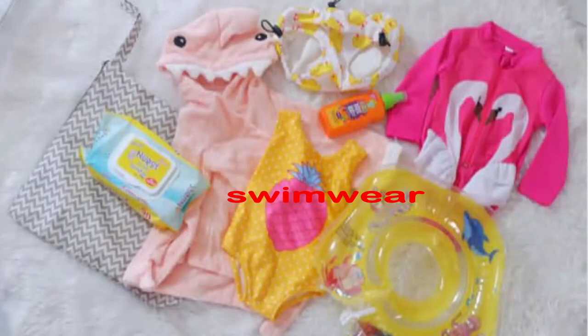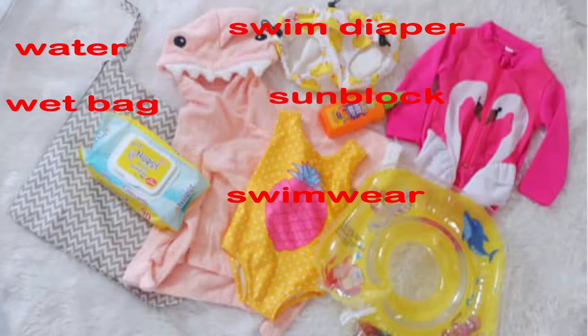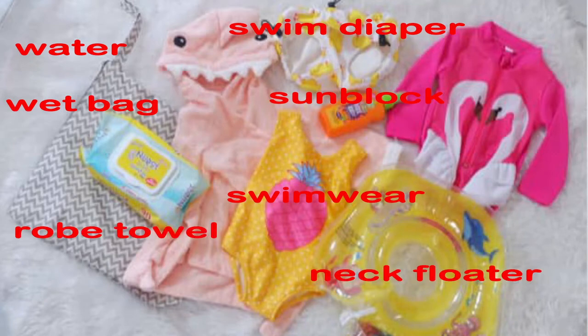These are the things that I find very essential for your baby during the summer. So let's recap: swimwear, swim diaper, sunblock, wet wipes, food and water, neck floater, and robe cover. If you like this video, please give it a thumbs up, leave a comment, and subscribe to my channel for more tips. Once again, this is Mela — thank you so much for watching. Enjoy your summer, guys!